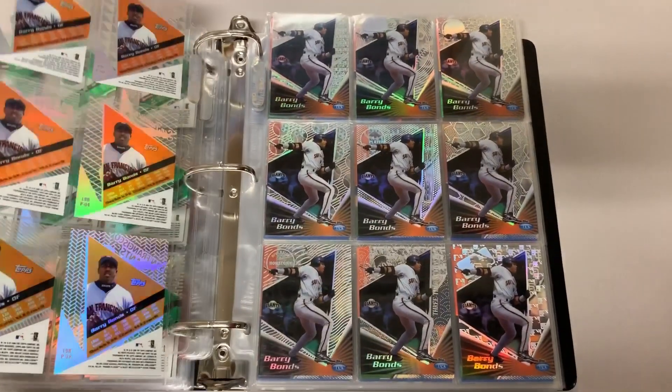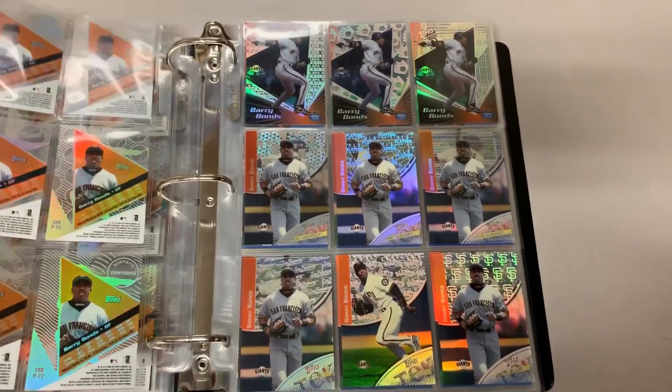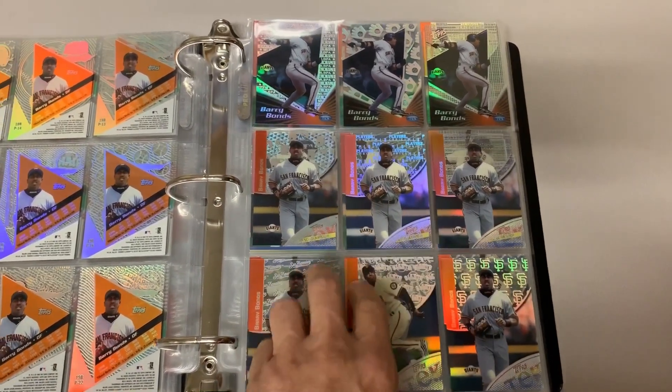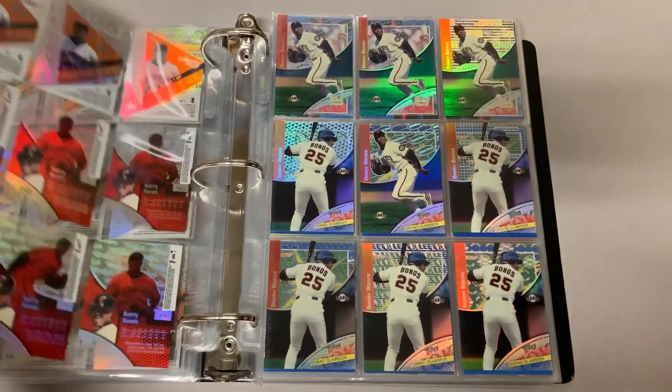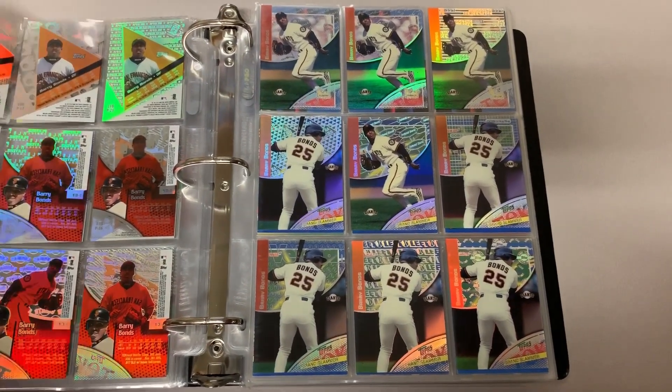And then in 2000, it got a little bit easier to chase them all down. They had three different photo variations and five patterns per photo. So there were 15 of the basic Techs, and then there were five short prints, which are not in this binder.